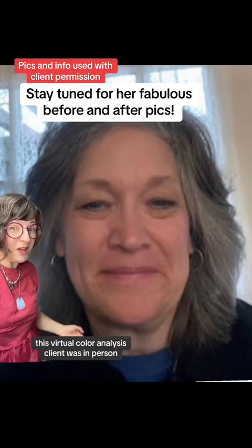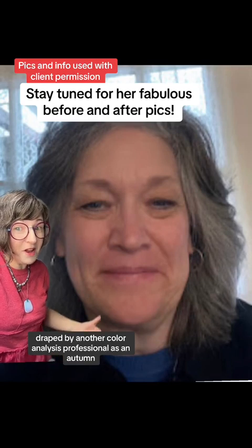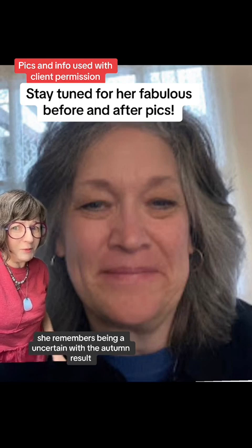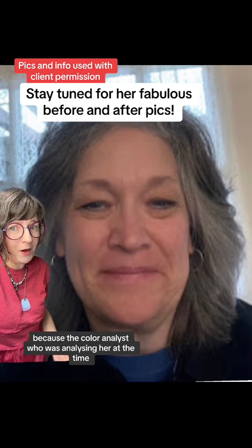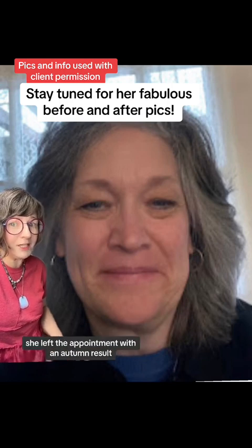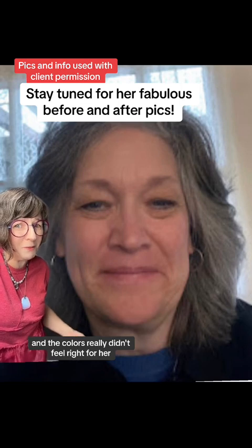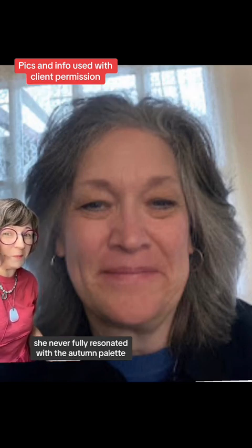In the early 80s, this virtual color analysis client was in-person draped by another color analysis professional as an autumn. She remembers being uncertain with the autumn result because the color analyst seemed really uncertain as well. Needless to say, she left the appointment with an autumn result, tried out the colors over the years, and the colors really didn't feel right for her. She never fully resonated with the autumn palette.